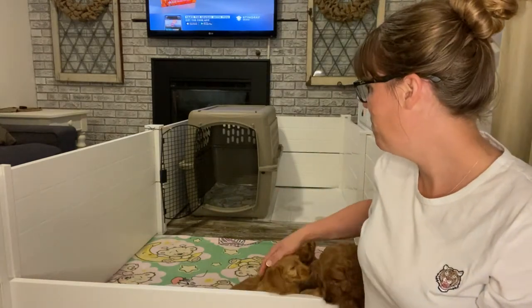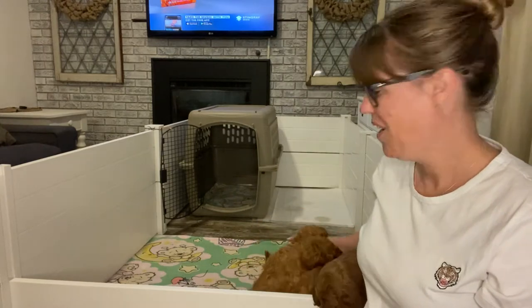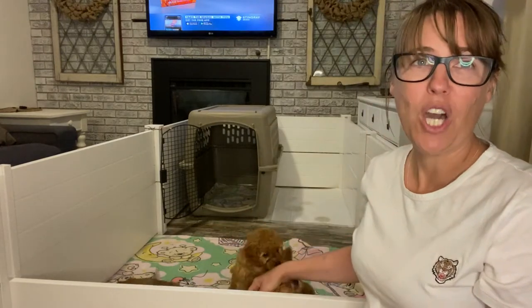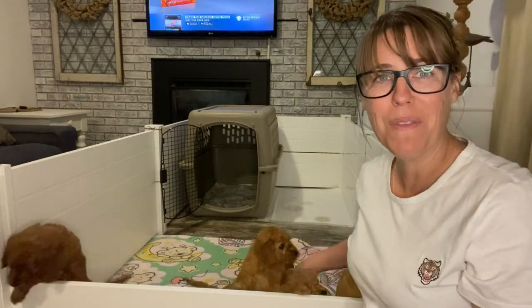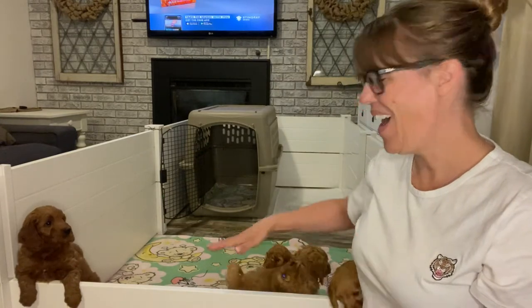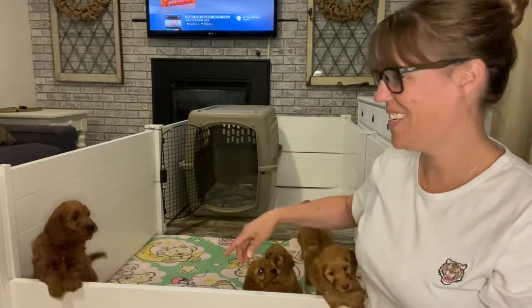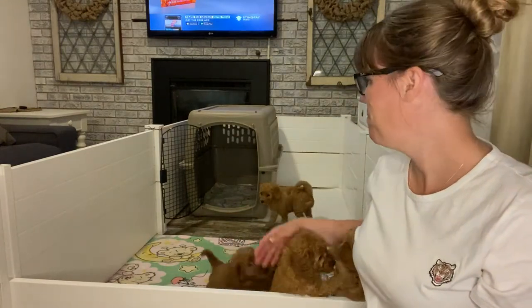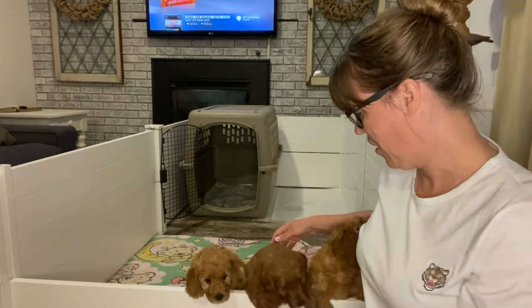We've also added a crate to their pen. They have been sleeping in that together, all five of them, so they're getting used to the crate and they're really enjoying it. It's a very cozy, den-like feeling for the puppies. They might lose Grover though — I have another set that goes on here because Grover can get over the top, but the rest of them can't. So they love the crate, which is good.